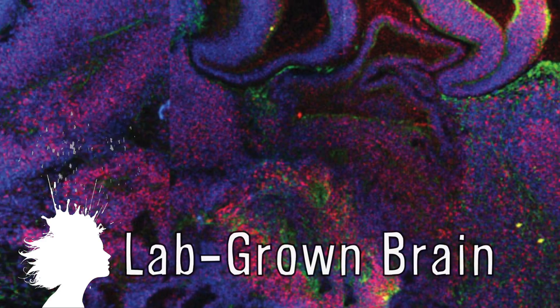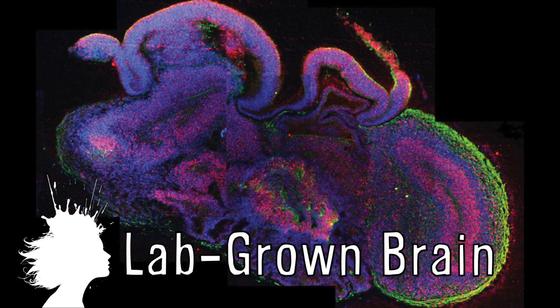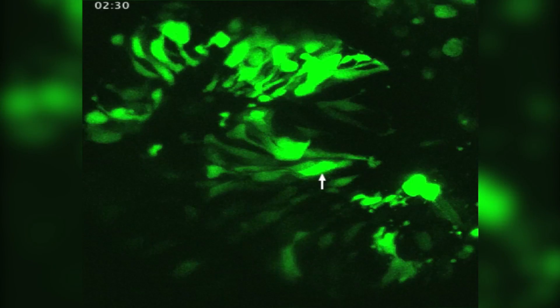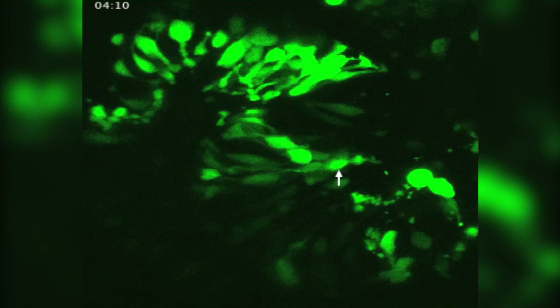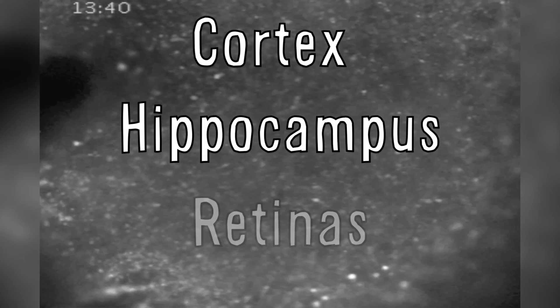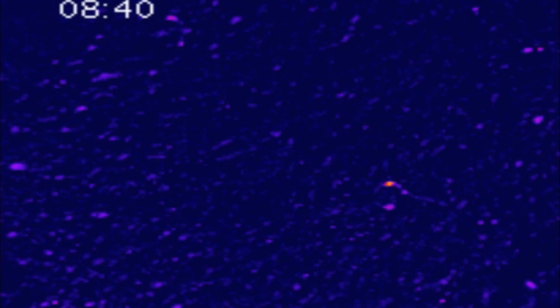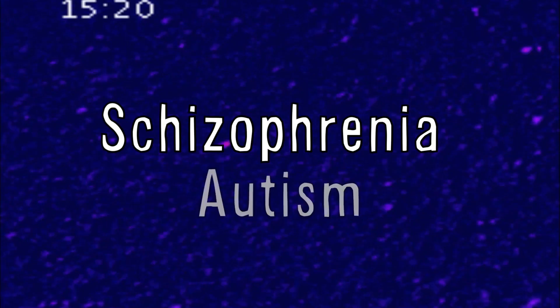Researchers at the University of Molecular Biotechnology in Vienna, Austria have grown a 3D tiny human brain. The three-dimensional brain models were grown using stem cells and include parts of the cortex, hippocampus, and retinas. Right now they're using these to study early fetal brain development, but hope to eventually grow larger brains to provide insights into conditions such as schizophrenia and autism.